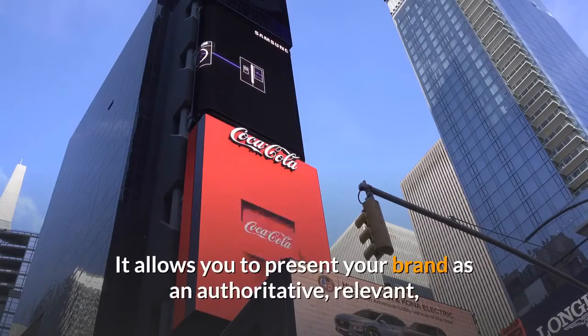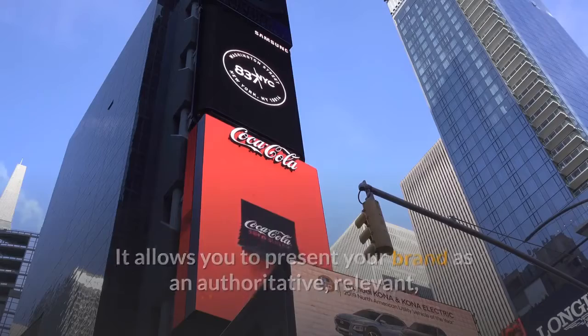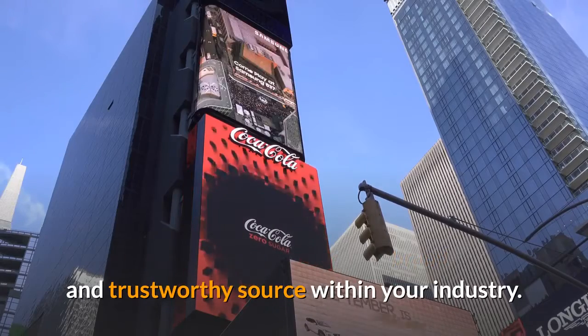Using post-click landing pages as your online storefront offers an opportunity to provide a unique value proposition to highly segmented personas in a professional and credible way. It allows you to present your brand as an authoritative, relevant, and trustworthy source within your industry.